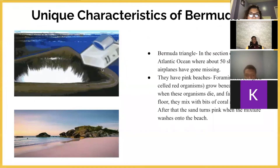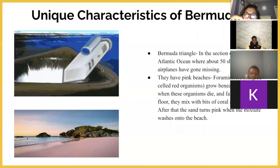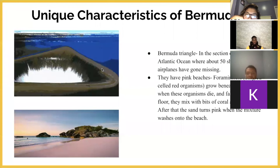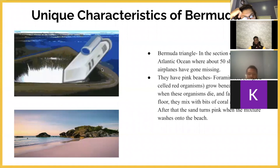Unique characteristics about Bermuda. As everyone knows, there is something called the Bermuda Triangle. In that section of the North Atlantic Ocean, there have been stories about many ships and airplanes disappearing without a trace — no signals, no evidence of shipwrecks or airplane crashes near the ocean. Another unique characteristic is that Bermuda has pink beaches. A single-celled red organism called Foraminifera grows beneath coral reefs. When these organisms die, they fall to the ocean floor, get mixed with bits of coral reefs and crushed shells, and the sand turns pink when the mixture washes onto the beach.